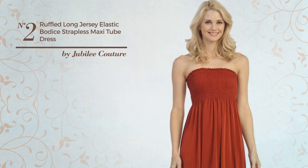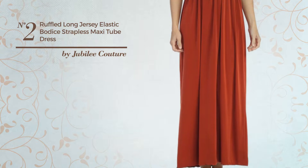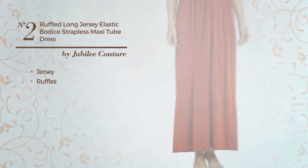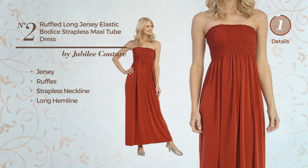Number 2. An All Maxi Length Dress featuring a lovely style, produced with comfortable jersey, styled with ruffles. This dress includes a strapless neckline and long hemline. Available in six more colors.